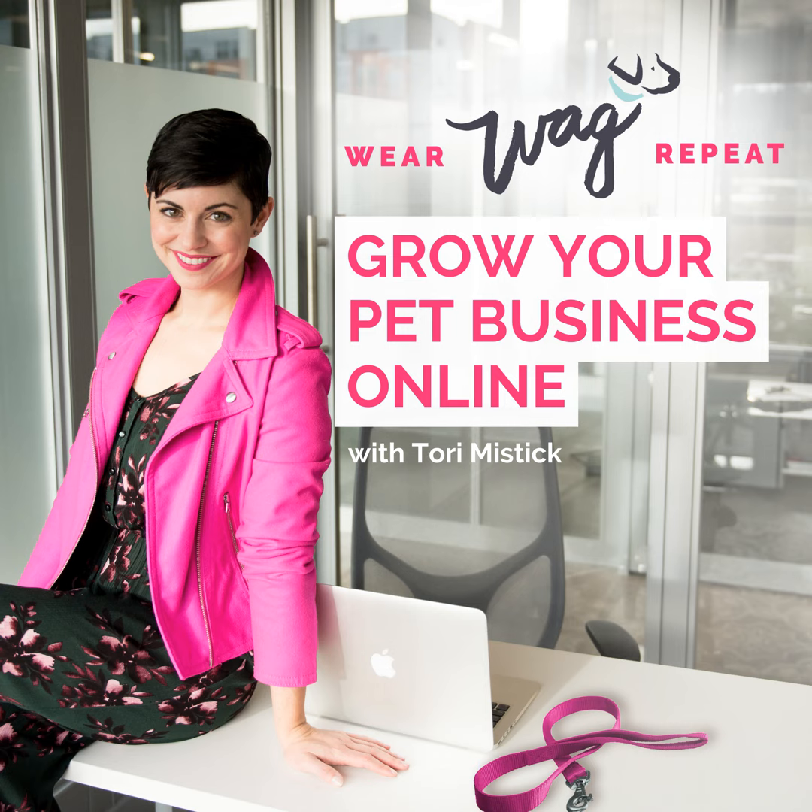Today, I'm serving up another solo episode. I know that you guys love hearing about the progress of the Wear, Wag, Repeat shop. That was just Bert shaking his ears — you might have heard that. But that is life as a dog mom entrepreneur; I always have my doggies by my side.